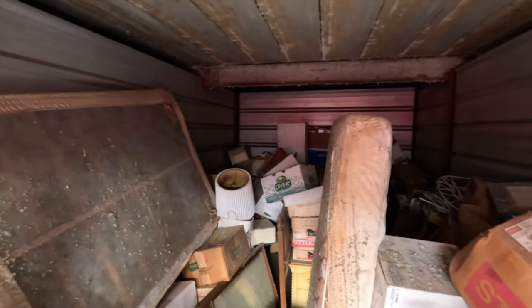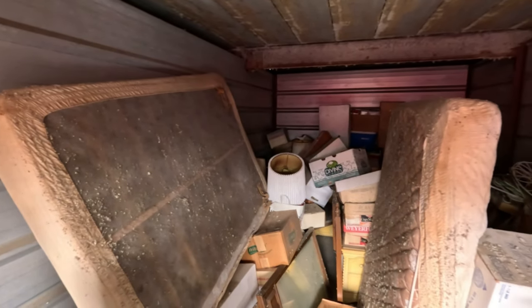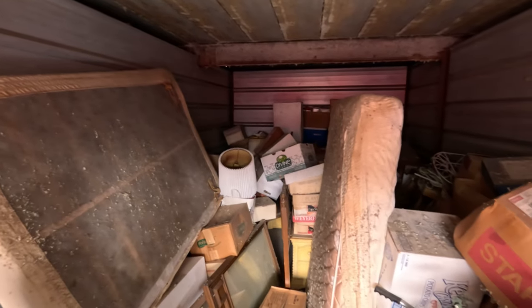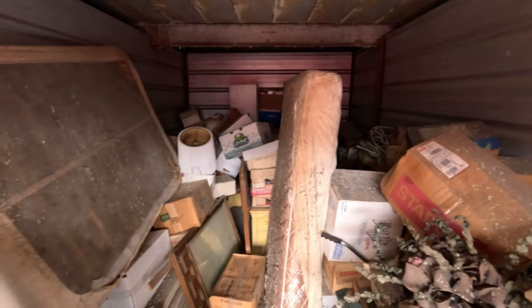There's still a ton of boxes back there. I was kind of thinking that more of the good stuff would end up further back - the old kids' toys like old Star Wars toys and figurines. If you haven't subscribed already, please do - we get a lot of cool stuff in these lockers all year long. Thanks for watching and we'll see you soon.